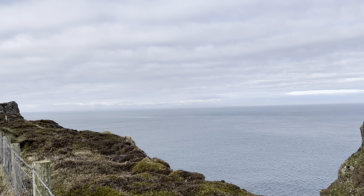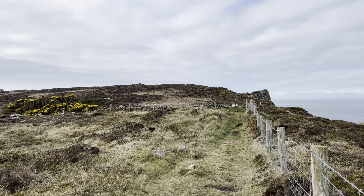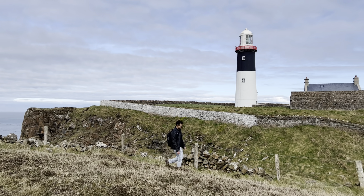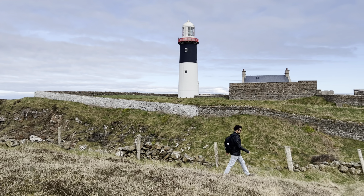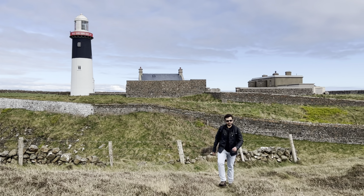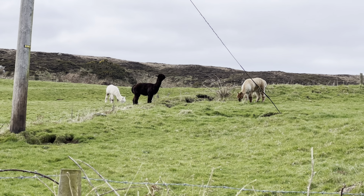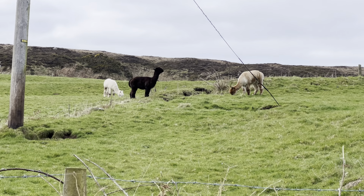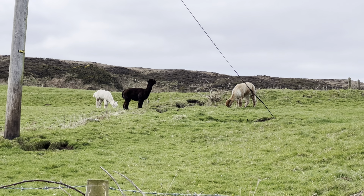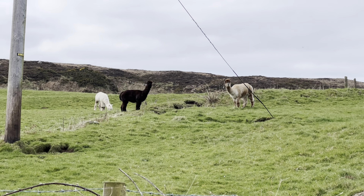Oh my god — what are these animals? These are called alpacas. They are like South American camels, slightly smaller than camels. Wow, that's another new animal I saw today! Hi alpaca!